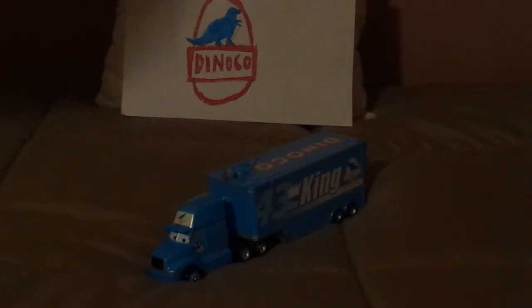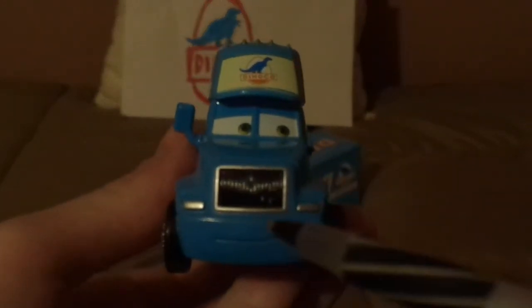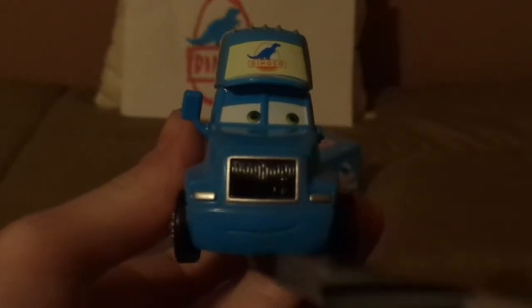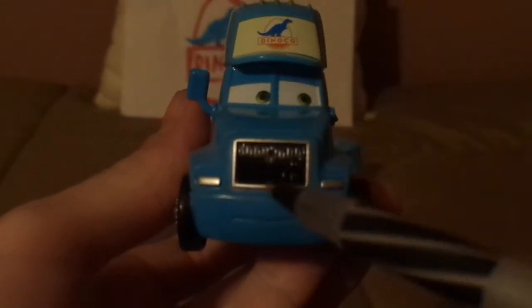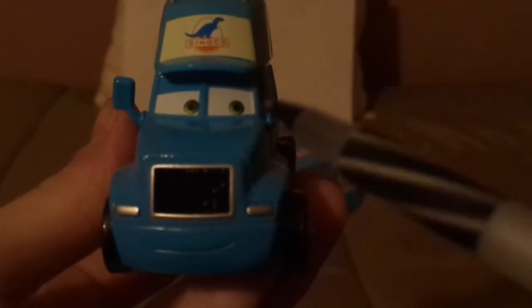Without any further ado, let's dig right into the review. Let's start with Gray's Semi Cab. Here we've got his friendly smile facial expression, his black grille and headlights, and his side-view mirrors — although one of them had broken off, which is unfortunate.